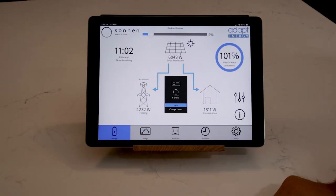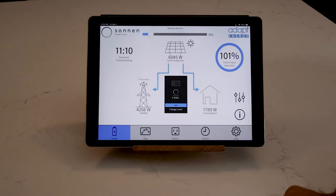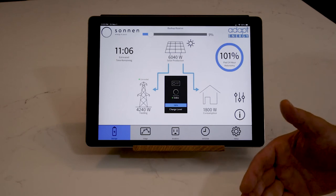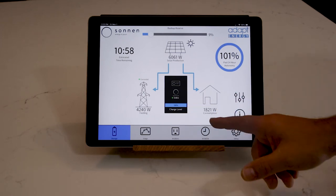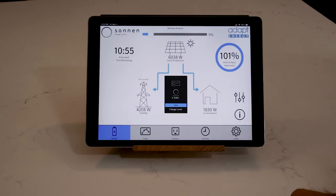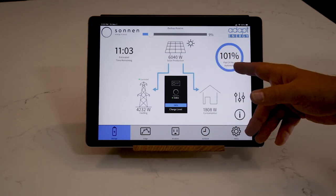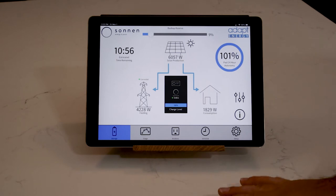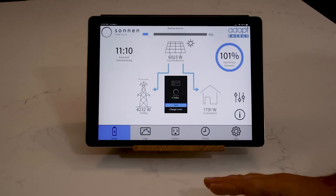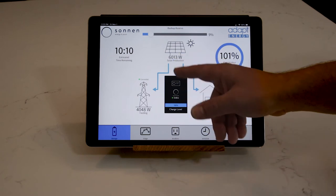Current consumption is floating between 1,700 to 2,000 watts, and the rest is feeding the grid because the home is only using very little power right now — no air conditioners on, just lights and basics. At the top left, estimated time remaining shows over 11 hours. If I lost power right now, with the battery at 100% and consumption around 1,800 watts, it would last about 11 hours. The 101% figure indicates my 24-hour autonomy — between 3:22 yesterday and today, I used absolutely no grid power, running 100% off-grid on solar and battery.